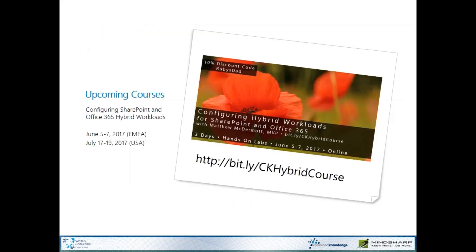I have a course coming up: Configuring SharePoint and Office 365 Workloads, where we'll spend three days and you'll walk through configuring seven of these hybrid workloads yourself, as well as doing domain configuration and directory synchronization for single sign-on. We're doing the class June 5th through 7th — that's EMEA timing, catered to the European workday. If you're not an early riser and want U.S. workday hours, that would be July 17th through 19th. It's all online, three days, hands-on labs where you'll log into our multi-server farm and configure all of this yourself. Use the discount code Ruby's Dad to get 10% off.